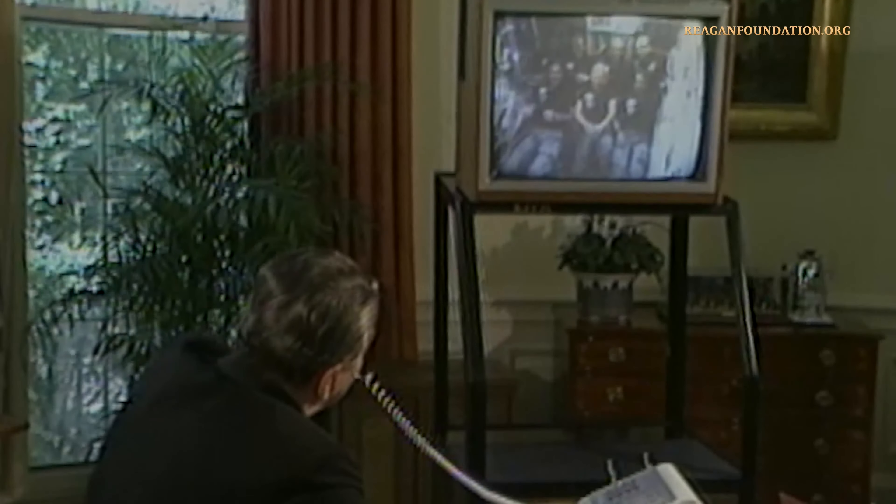We've been watching down here, and I mean all of America. And I want you to know that we're rooting for you all.